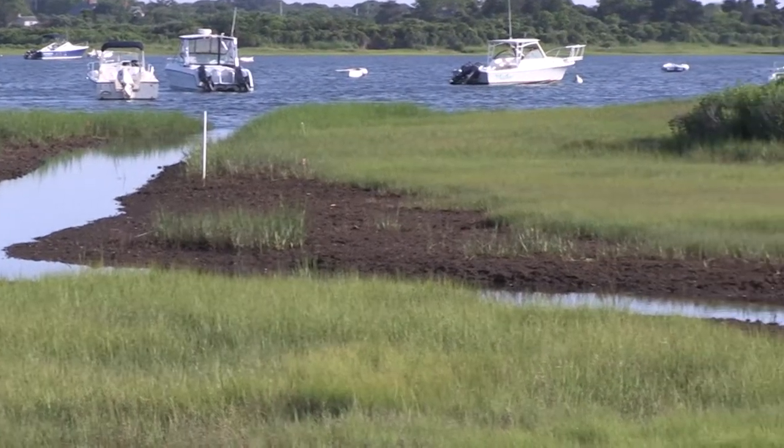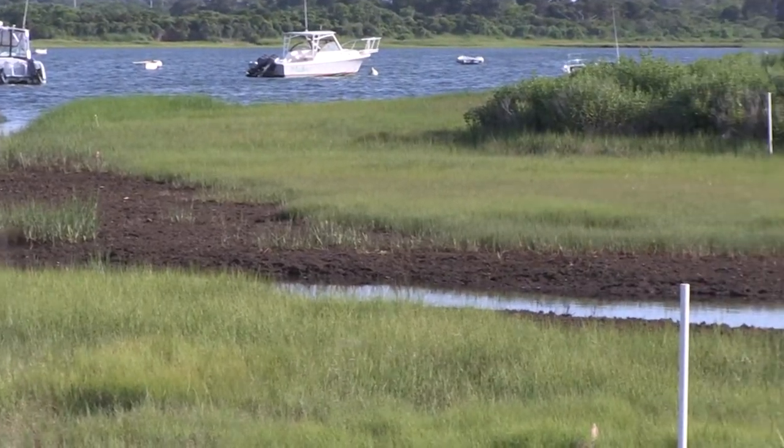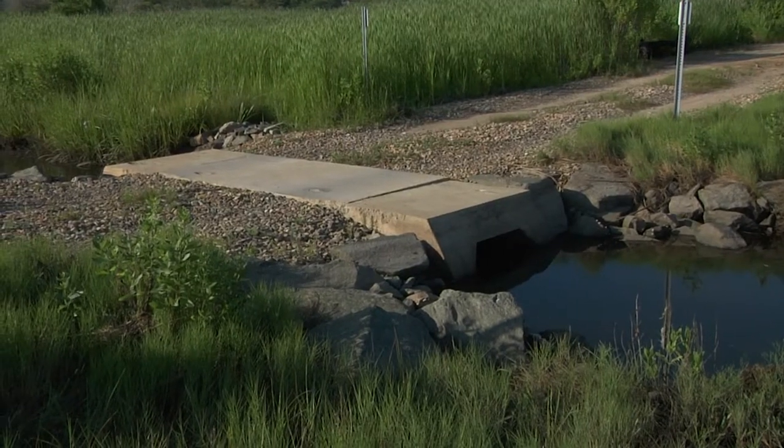Guided by my colleague Beth Boyle, you'll learn the details of a promising restoration project taking place at Medowie Creek Salt Marsh.